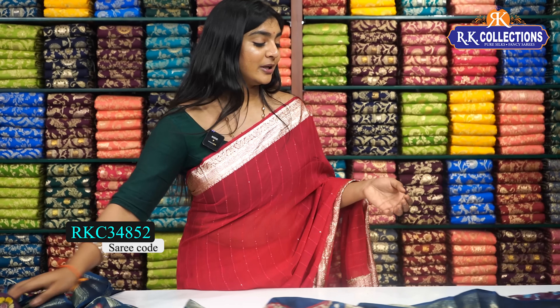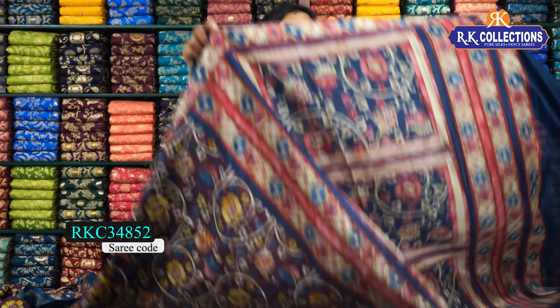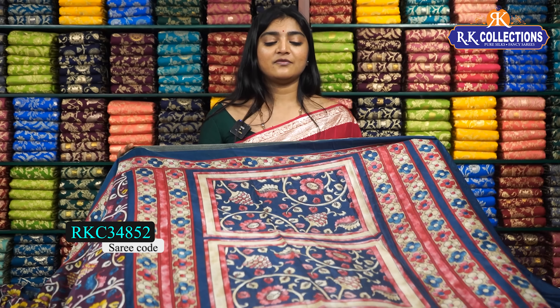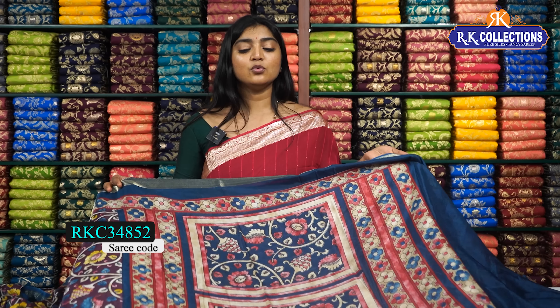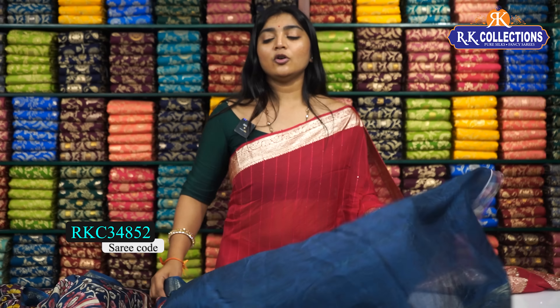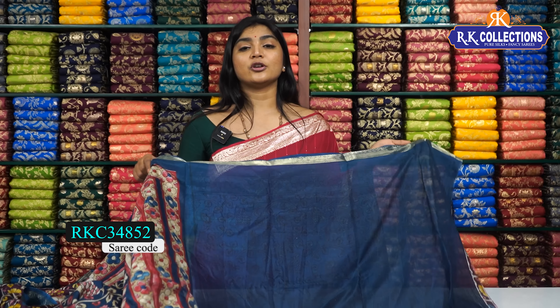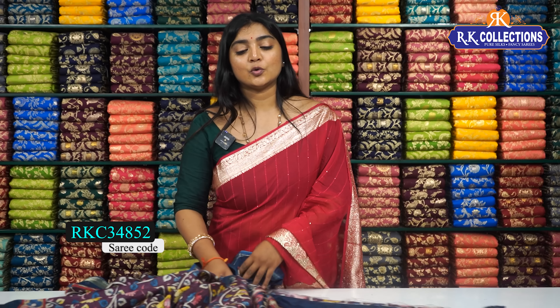We also have a blue color combination, pink color combination flowers, white color combination, and a creeping look. We have one meter. If we have a blouse, we have a contrast to the border. We provide two sides. The price is about 510 rupees.